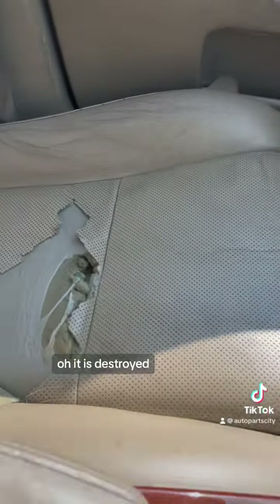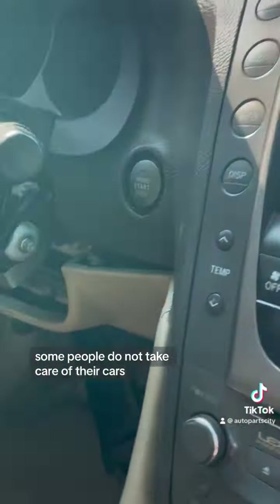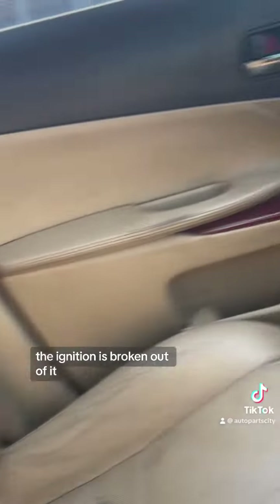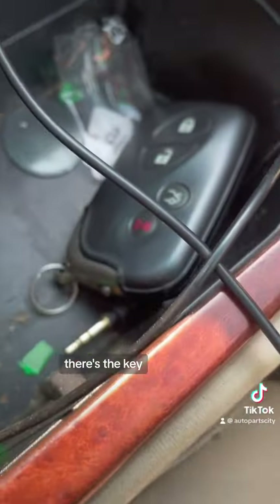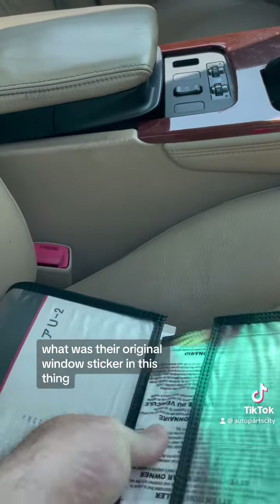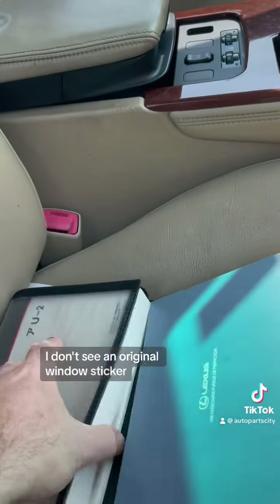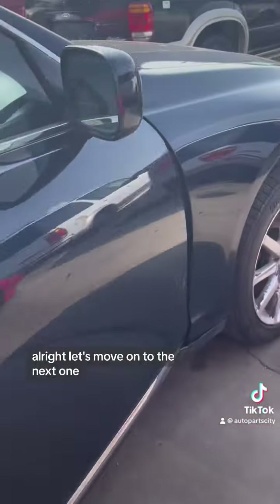The interior is actually — yeah, it is destroyed. Some people do not take care of their cars. The ignition's broken out of it. There's the key. I don't know what the deal is with this one. I don't see an original window sticker. All right, let's move on.